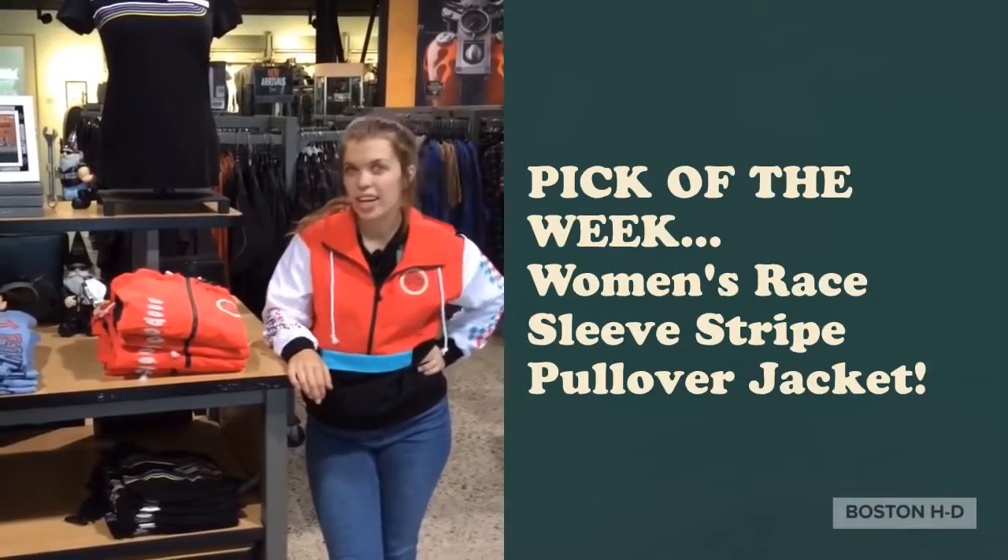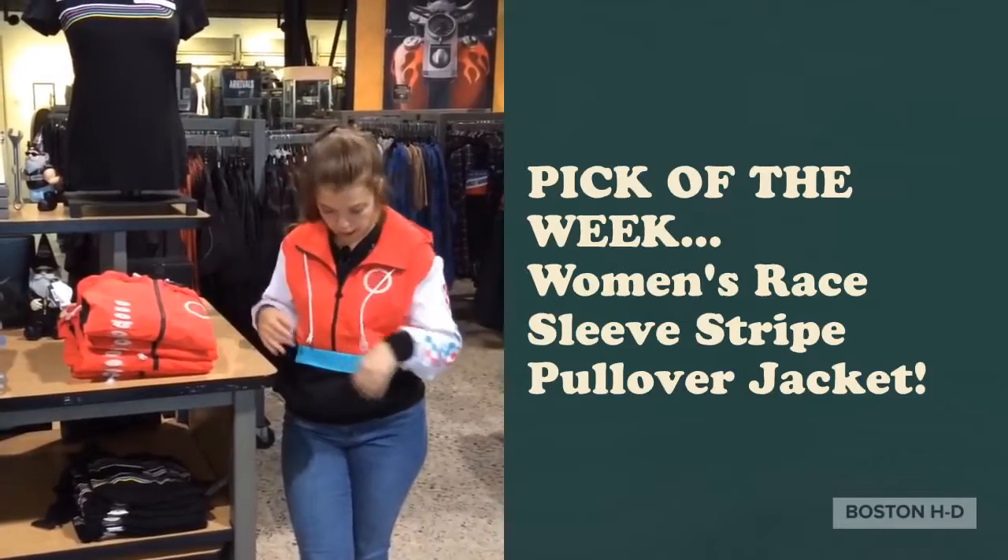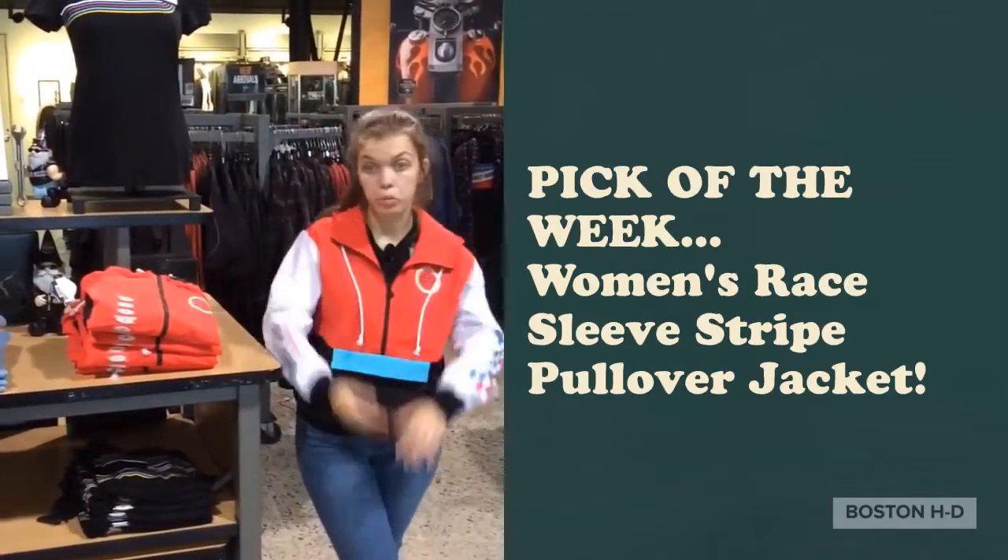Hey guys, it's Hannah's Awesome Harley here. I'm here with the pick of the week. It's this new jacket that we just got in this week. It is a 90's style windbreaker.